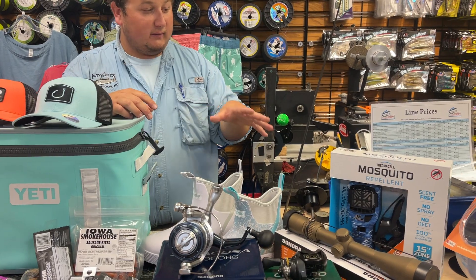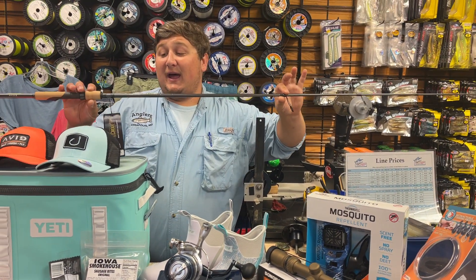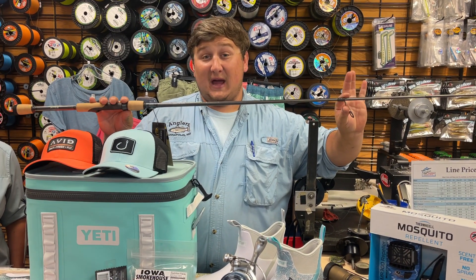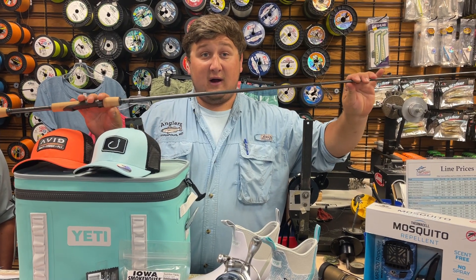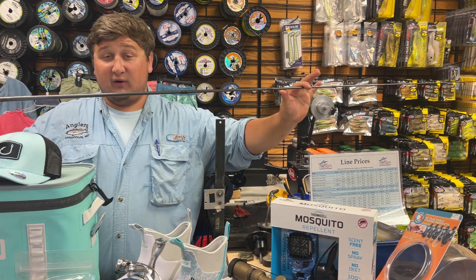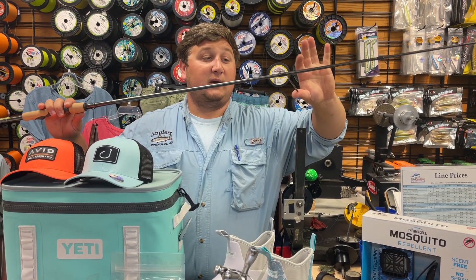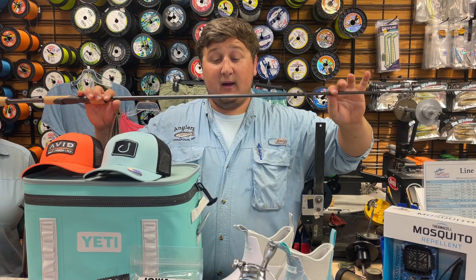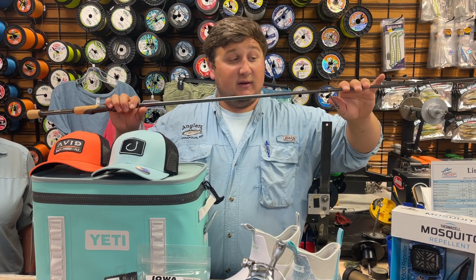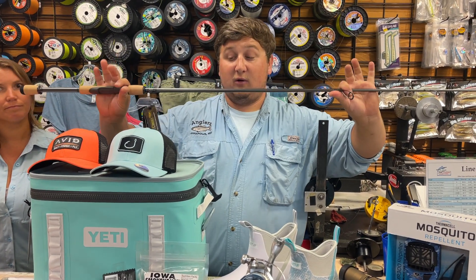Going from reels to rods — we just got in a few of the Saint Croix Avid X. This is the spinning version, a six-eight medium extra fast action. It's built with SE3 graphite, so it's going to be really super sensitive and strong. It has a great guide system — the guides are pointed and angled outwards so you don't get braid tangles. It's a really true extra fast action, making it a great jigging rod for the bay and a great freshwater rod too.